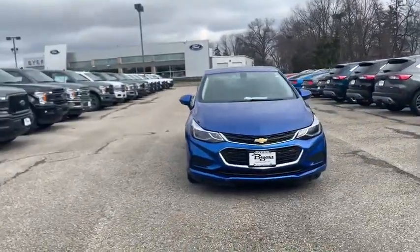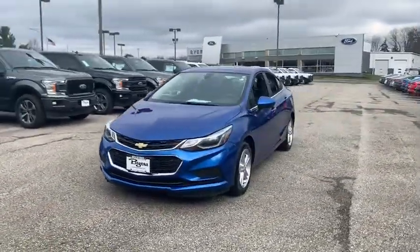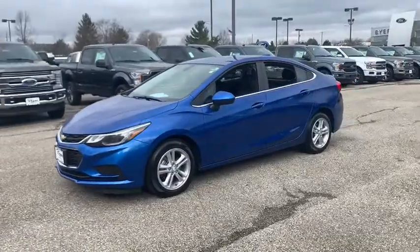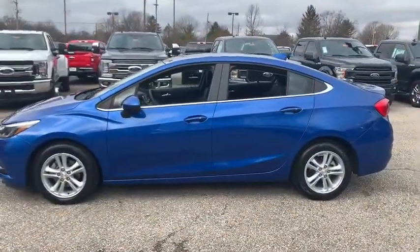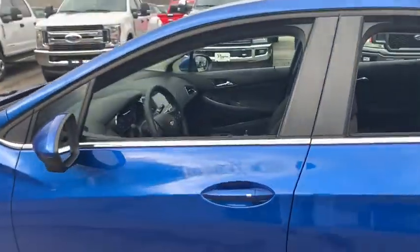Make a great choice today with the 2018 Chevrolet Cruze. The Cruze Blueprint calls for more than you'd expect. This vehicle has less than 15,000 miles. Here are some of this vehicle's great options.